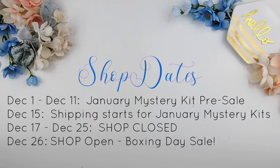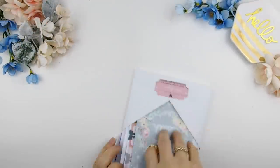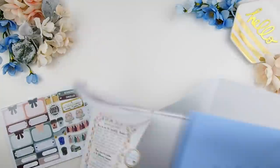Here are some shop dates: for the January mystery kit pre-sale it's going from December 1st to December 11th. Shipping won't start until December 15th, and the shop will be closed on the 17th through the 26th. On the 26th we will reopen with a Boxing Day sale.